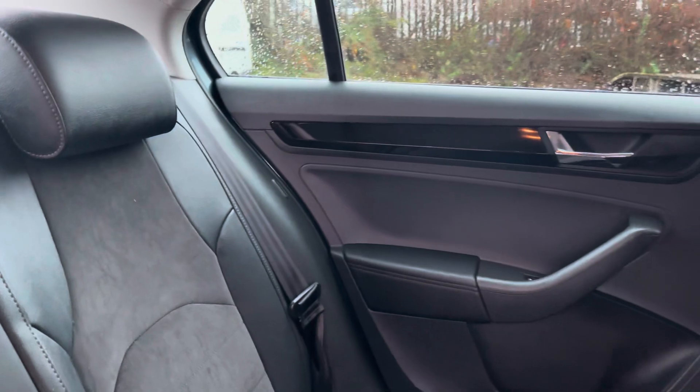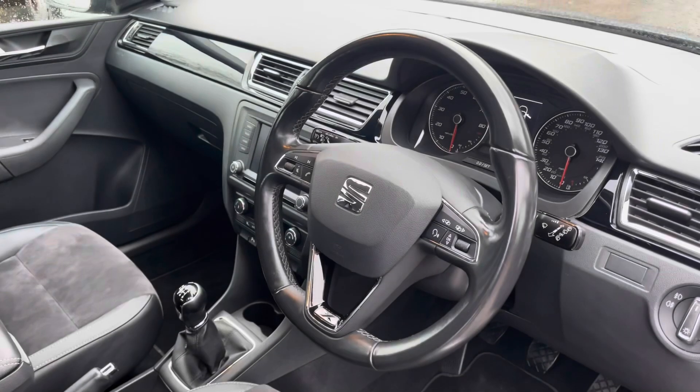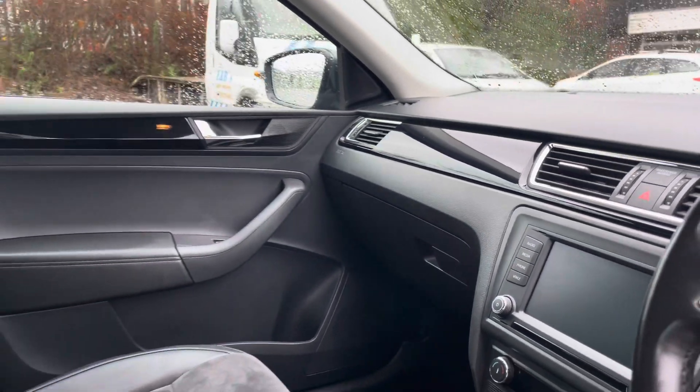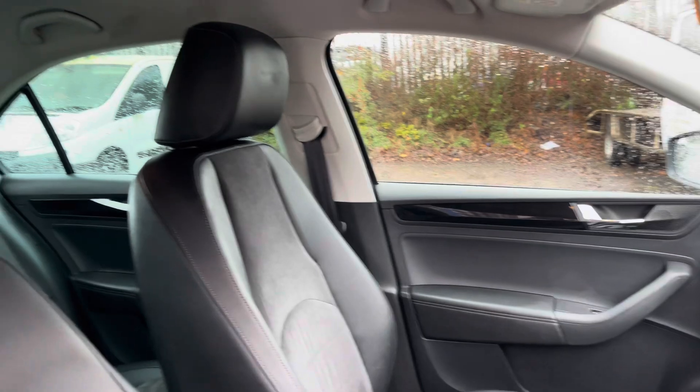As we move inside to the rear of the vehicle we can see the gorgeous half leather half alcantara seats on offer. These do come equipped with ISOFIX points and a central armrest should you need to use them. Into the front of the vehicle now we can see the gorgeous dashboard on display here alongside some of the gloss black interior trim which does feature on areas such as the door cards.